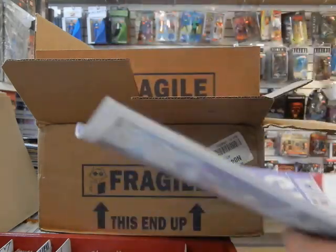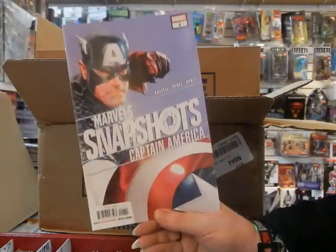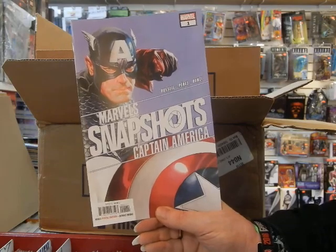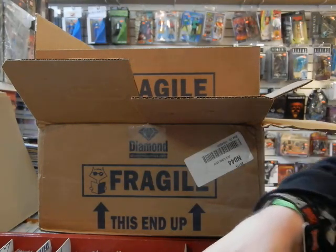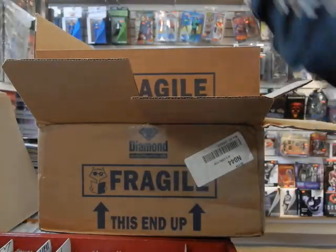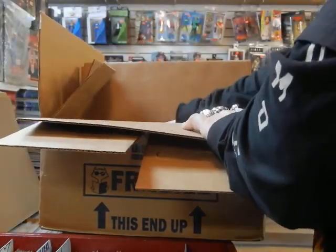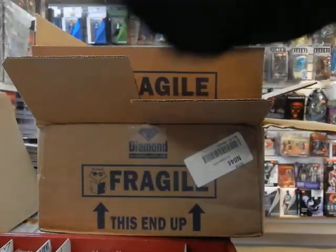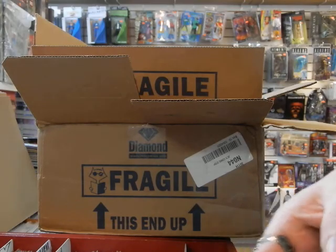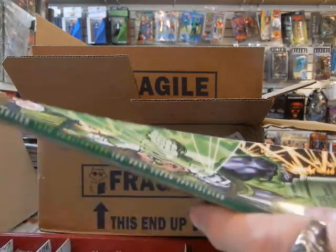Here's the Alex Ross cover on Marvel Snapshots: Captain America. Make sure Mr. Eastwood gets his copy — I don't want to make his day, I want to keep Mr. Eastwood a happy man. I don't want him every which way but loose.